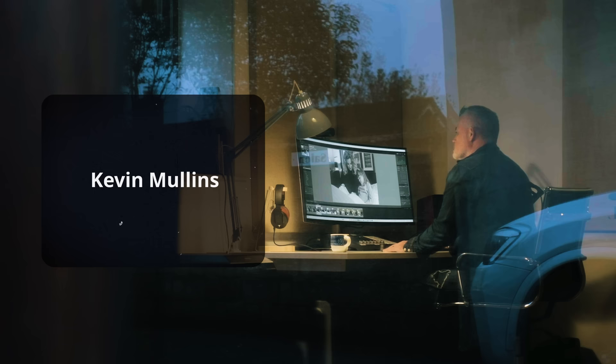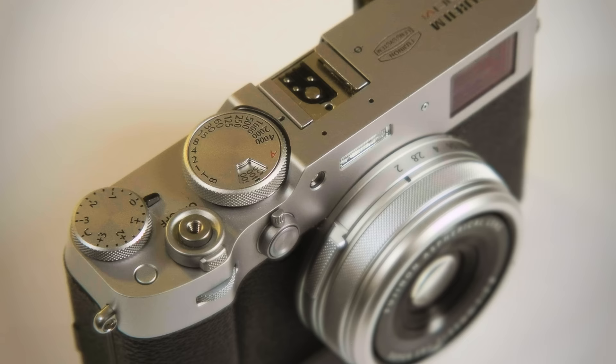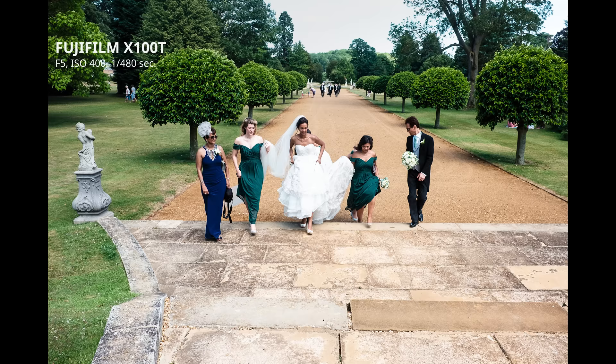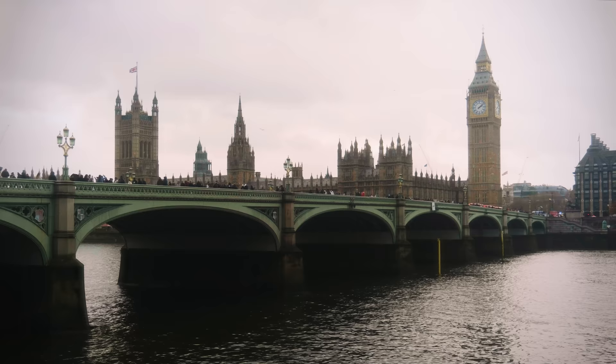My name is Kevin Mullins. I am a documentary photographer based in the United Kingdom, specializing mostly in weddings, street photography, and family photography. The X100 range has been with me for so long — it was the camera I used to take the first shots of my son when he was born, and it's also the camera I've taken to well over 300 weddings in my career, and on every holiday I've ever been on.